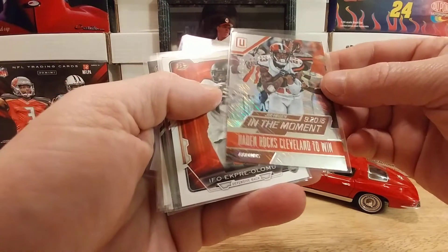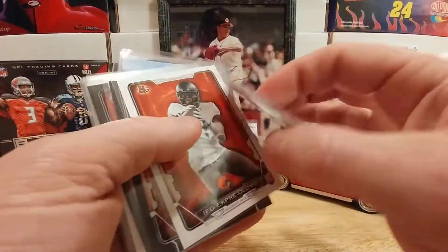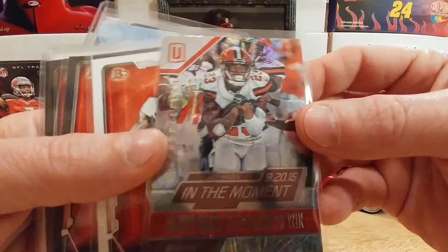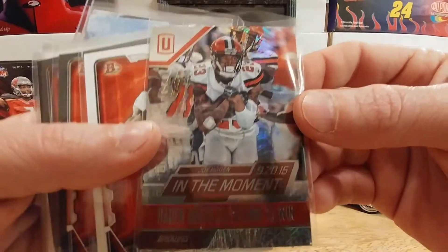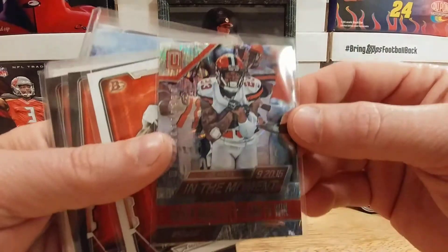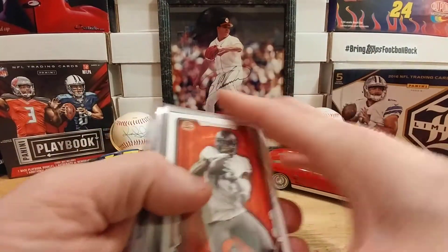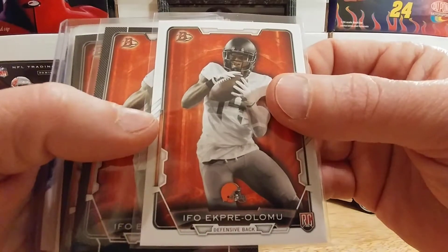Can't quite see the player's name on this — it looks like Joe Hayden, and yes it is Joe Hayden. Sometimes these cards are so shiny, like Ricky Russo says, you can hardly make out the writing on them. Very nice Joe Hayden right there for the collection.